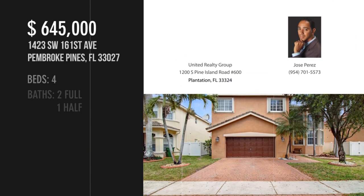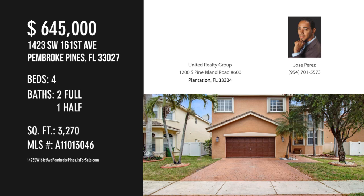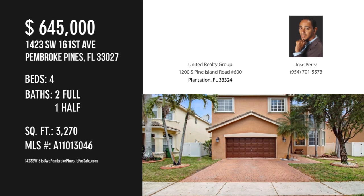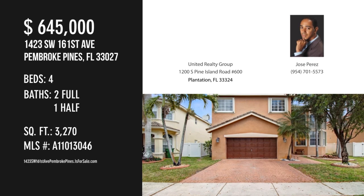For more information or to schedule a showing, please contact the listing agent.